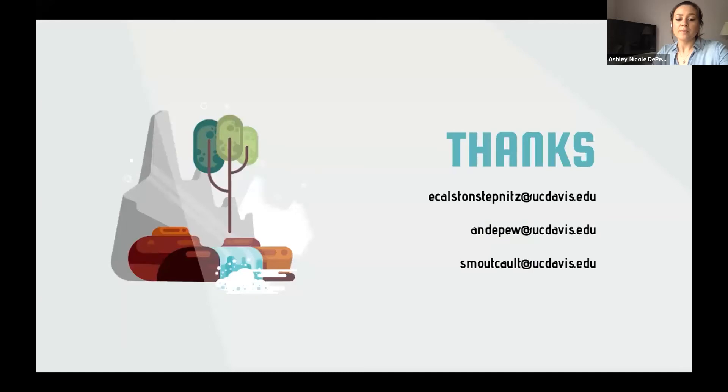We have forthcoming white papers and journal articles to be published in the coming months. If you would like to be updated on our future analysis and publications, please don't hesitate to contact Sarah, Eli, or myself. Thanks for your time and we look forward to any questions you may have.